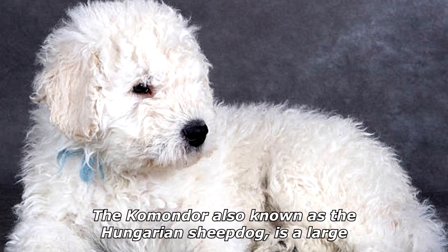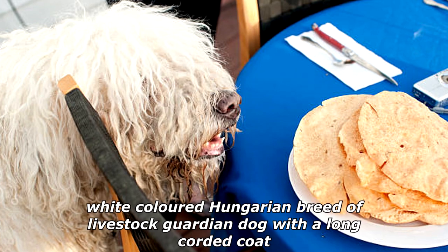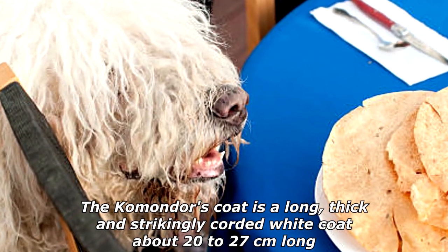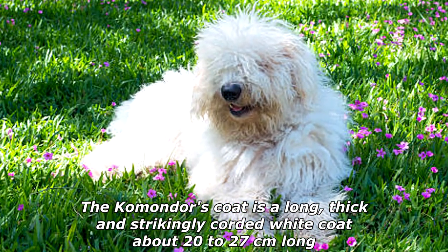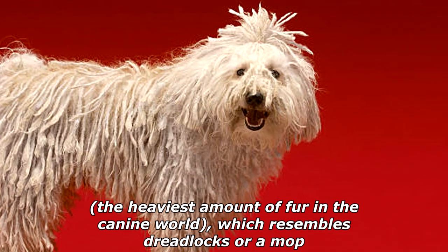The Komondor, also known as the Hungarian Sheepdog, is a large white-colored Hungarian breed of livestock guardian dog with a long, corded coat. The Komondor's coat is a long, thick, and strikingly corded white coat, about 20–27 cm long — the heaviest amount of fur in the canine world — which resembles dreadlocks or a mop.